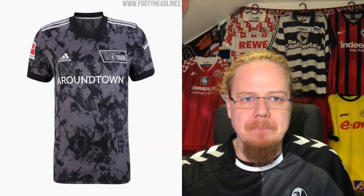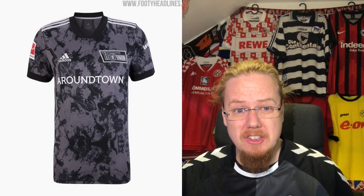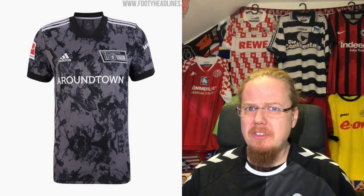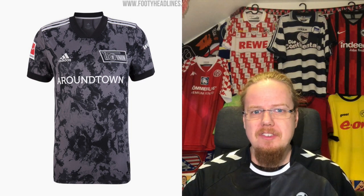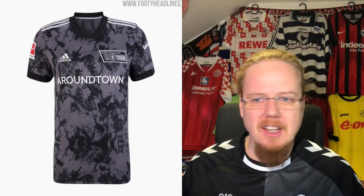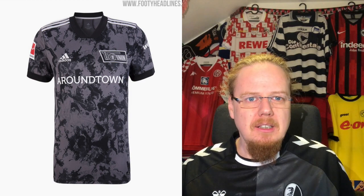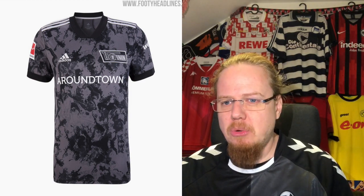The away jersey — haven't we seen that somewhere? Potentially Lyon? I'm already asking myself why I thought the Lyon jersey was special. There's a difference, but it has the same black and white crest all-over pattern typical for Adidas these days. It might be exciting but to me it doesn't scream Union. I'm rather cold on this one — four stars.